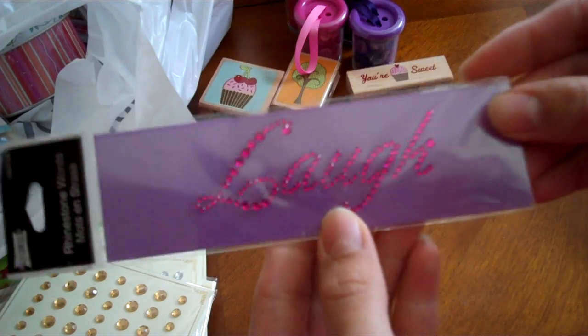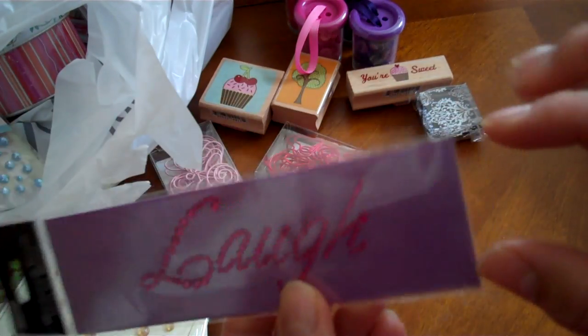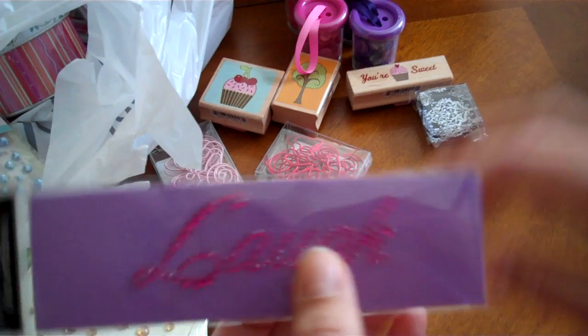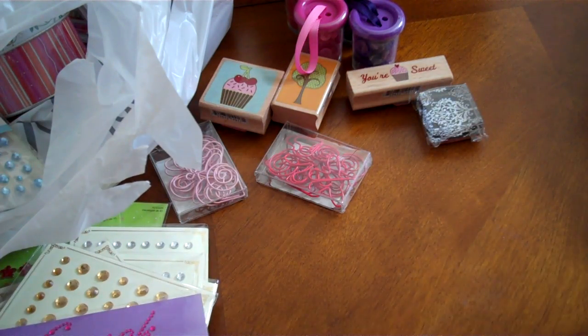They also have word rhinestones in cursive and they have all different ones — they have sweet, wish, laugh. I can't remember the other ones, but I got laugh.